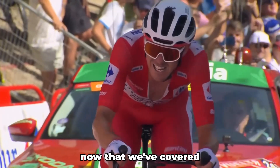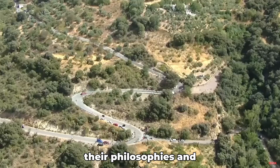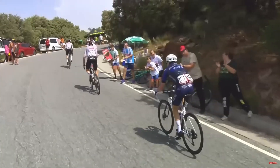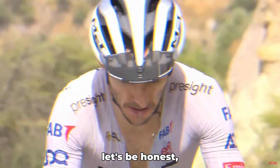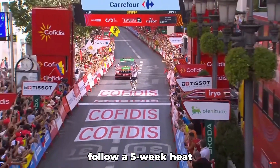Now that we've covered the benefits of heat training, let's take a look at how the pros do it — their philosophies and how you can implement it in real life. Because, let's be honest, it's challenging to follow a five-week heat training protocol.